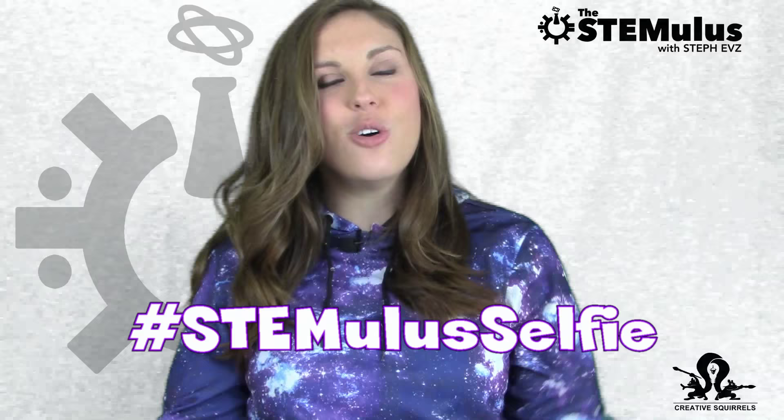To everybody else that bought a T-shirt, thank you guys so much. Every cent from this campaign is going back into making the show more awesome, and I'm so incredibly appreciative for your support. I can't wait to see how much we can grow this. I also can't wait to see you guys start wearing the shirts — they're scheduled to start shipping within the next week or two. When you get your T-shirt, snap a pic and send it to me on Twitter using the hashtag StemulusSelfie and tell me what gets you excited about STEM.